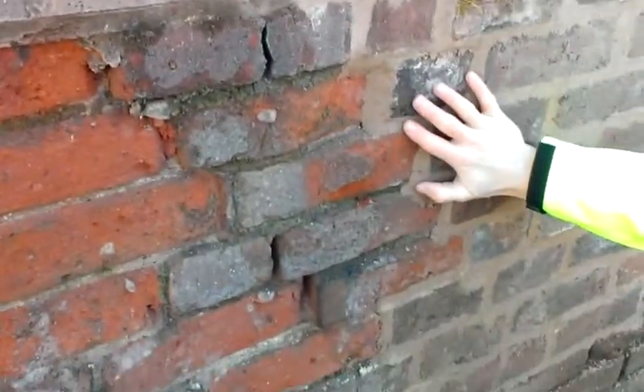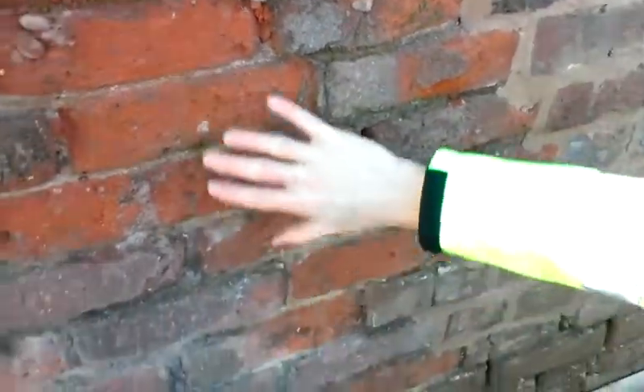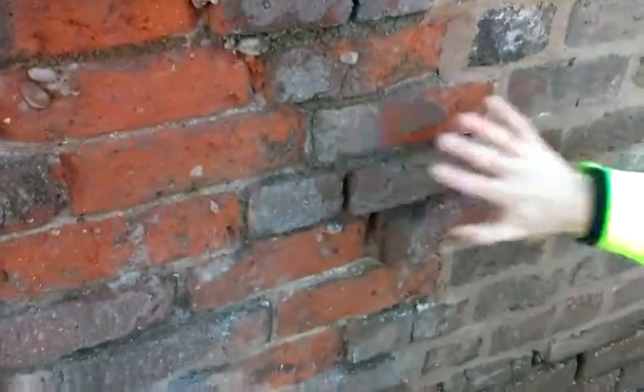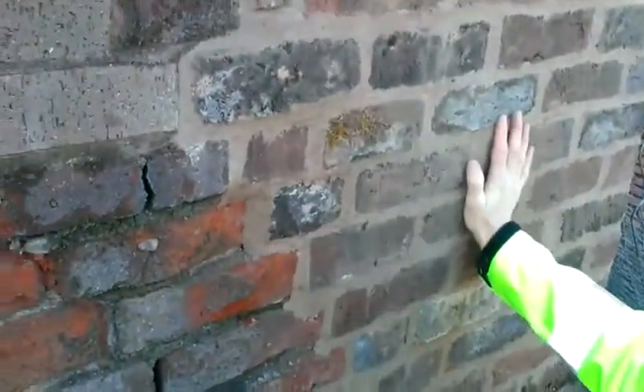Here on the rear wall of the building we've got an area of brickwork as it was before the works were started, and we've got an area where the brickwork has been completed and restored.